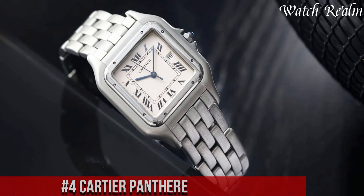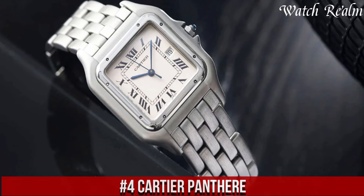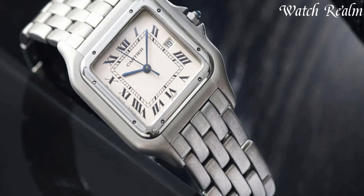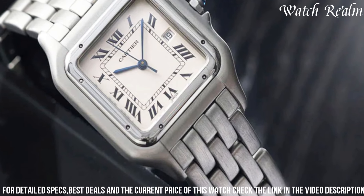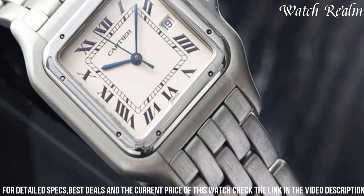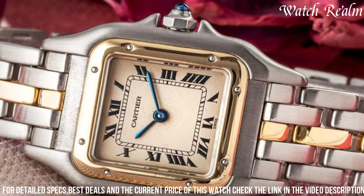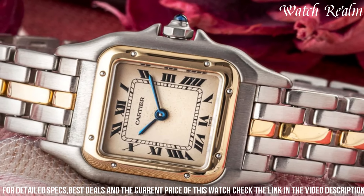Number 4: Cartier Panthère. It stands as an emblem of grace and allure, epitomizing Cartier's heritage and design excellence. This iconic timepiece showcases a distinctive elegant square case adorned with a seamless integration of the Panthère-inspired link bracelet, embodying both strength and refinement. Renowned for its sophisticated artistry, the Panthère features a dial adorned with Roman numerals or sleek markers, complemented by distinctive blue sword-shaped hands, evoking a timeless allure.